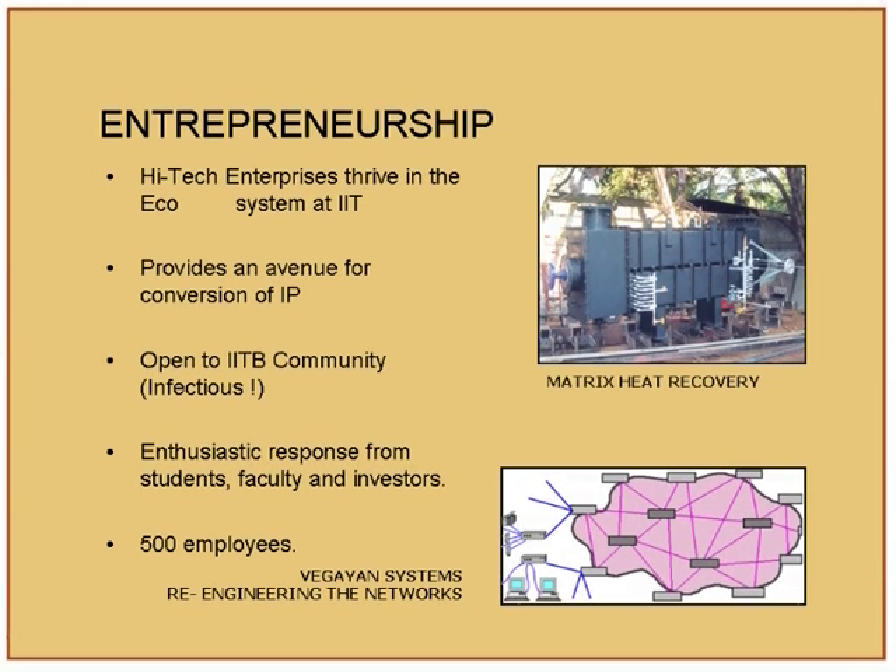SIGN having come up, the spirit of entrepreneurship has become infectious on campus — that is very important. Everybody should think, let me also try. Even if you fail, you learn a lot. Don't think that just because you tried and failed you are a failure. You learn a lot in the process; at least you know how not to do things.